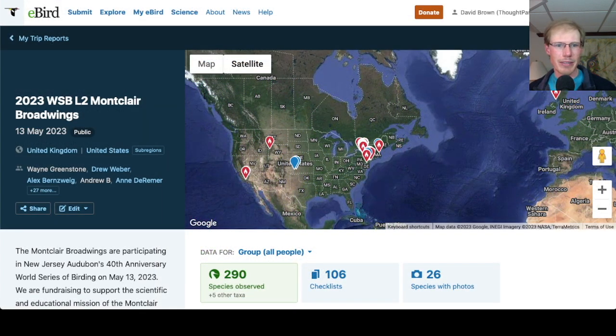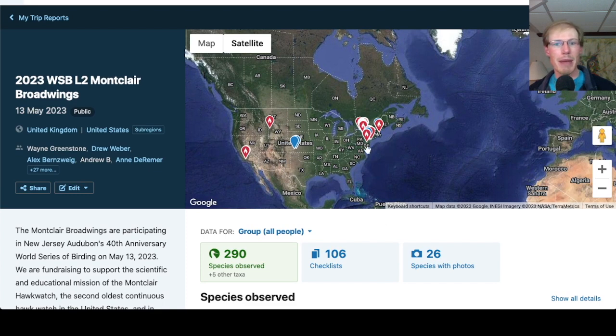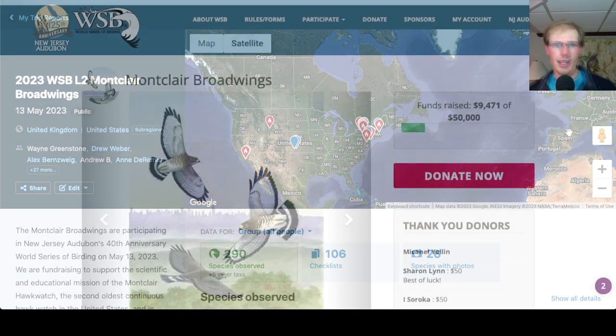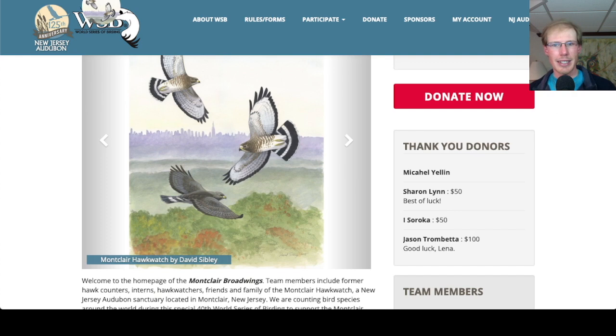Taking a look at how our World Series of Birding Montclair Broadwings team is doing — combined we have a total of 290 species seen today across 106 checklists. You can see the pins on the map showing where the different birders are located — most of them up in the mid-Atlantic or northeast United States, a few farther west, and some also in the UK. Our team has raised over $9,400 — if you'd like to donate I'll put a link in the description. Thank you to everyone who has donated, including Sharon Lynn and Lisa Smith.